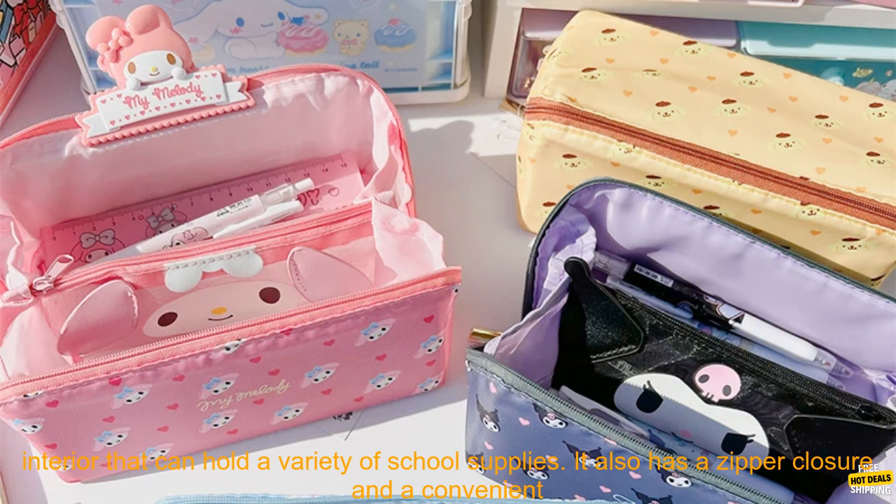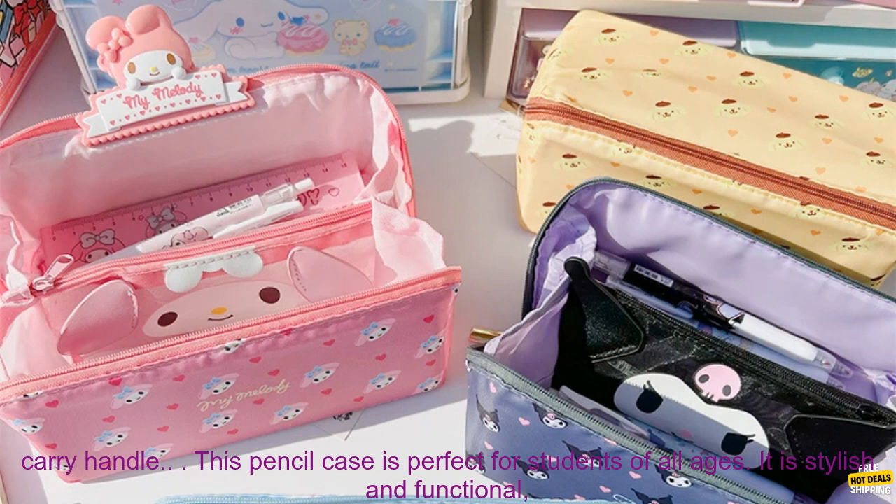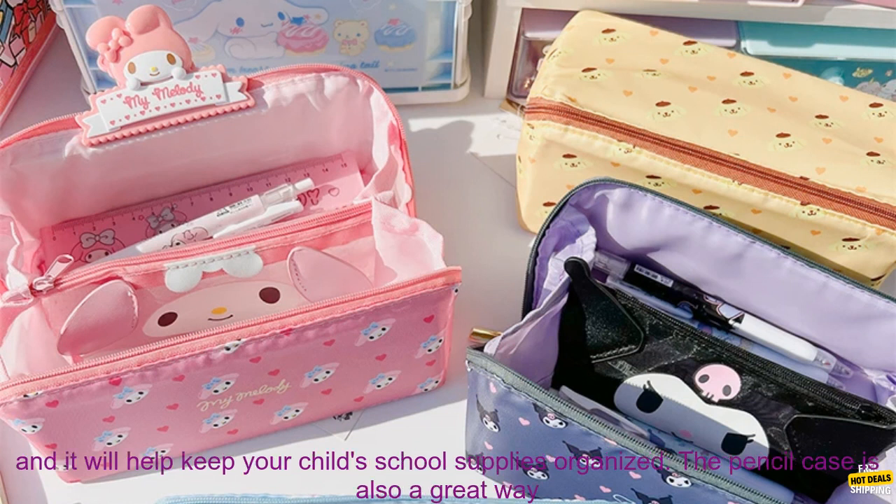Including Cinnamoroll, Melody, and Kuromi. The pencil case is made of durable polyester and has a spacious interior that can hold a variety of school supplies. It also has a zipper closure and a convenient carry handle.